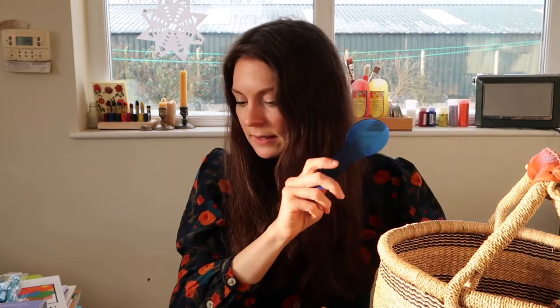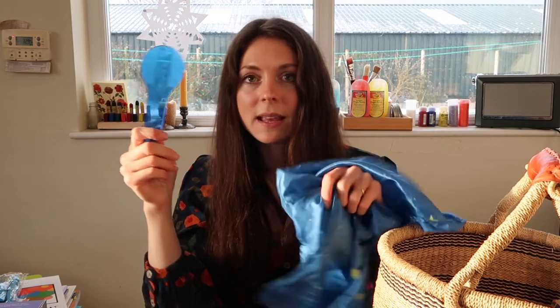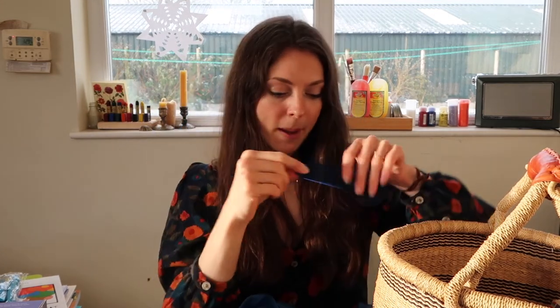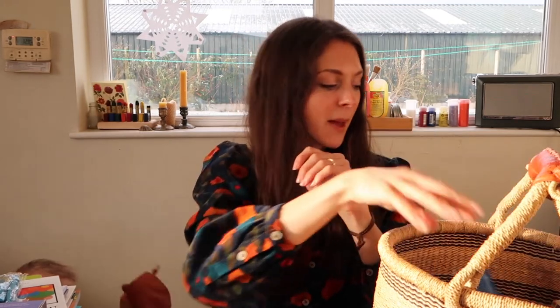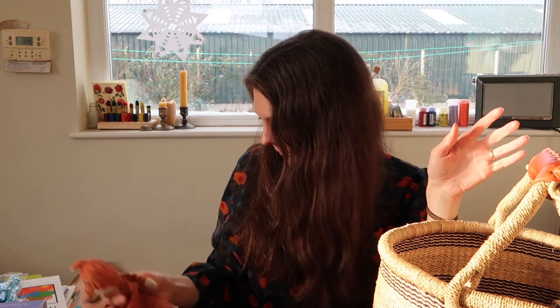The final two things to show you are this lovely colour paddle in the colour blue, which tied in well with our night sky, moon, and the themes of winter being quite blue — I brought this out and we talked about blue. I also had this gorgeous night sky silk, which we have in our winter baskets, and I had this in for story time when we were talking about the night sky.